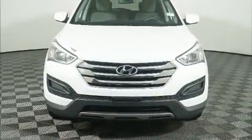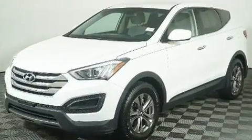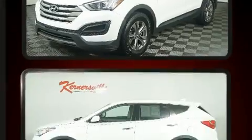Discerning drivers will appreciate the 2015 Hyundai Santa Fe Sport. It features an automatic transmission, all-wheel drive, and a 2.4-liter four-cylinder engine.